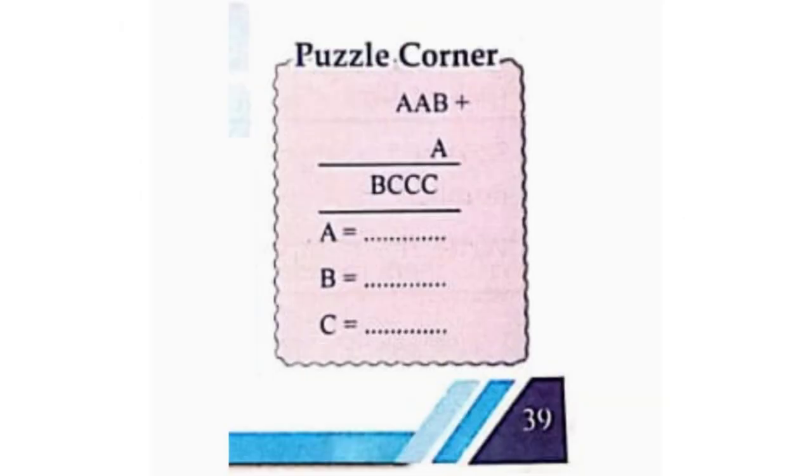Puzzle Corner. AAB plus A is equal to BCCC. We have to find the numbers: A is equal to 9, B is equal to 1, C is equal to 0. That is, 991 plus 9 is equal to 1,000.